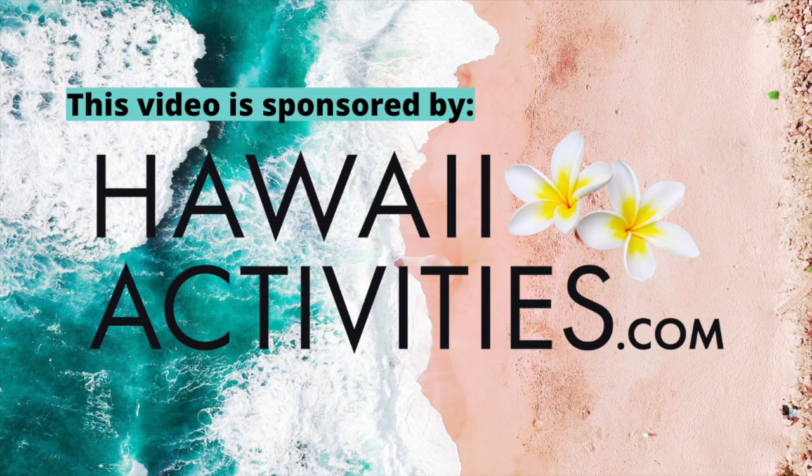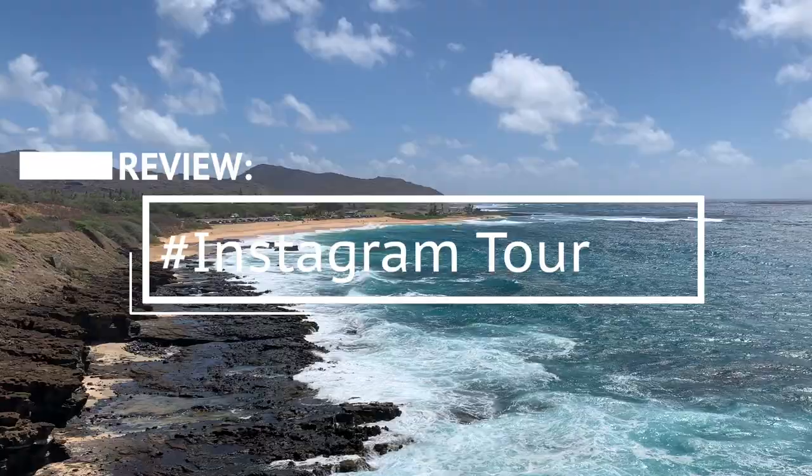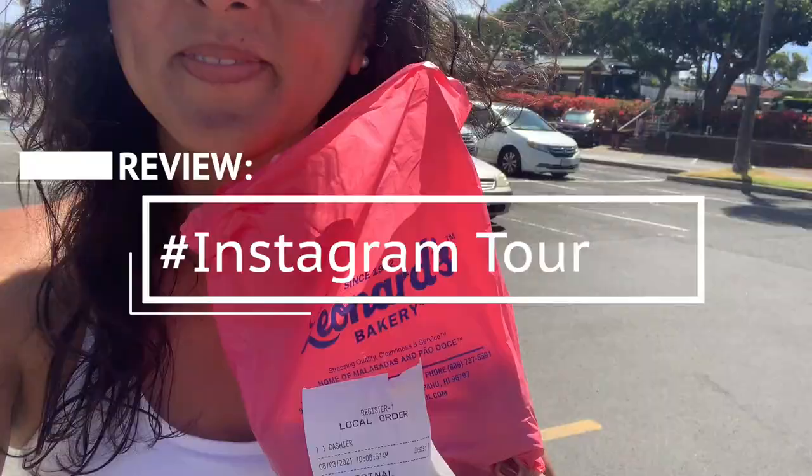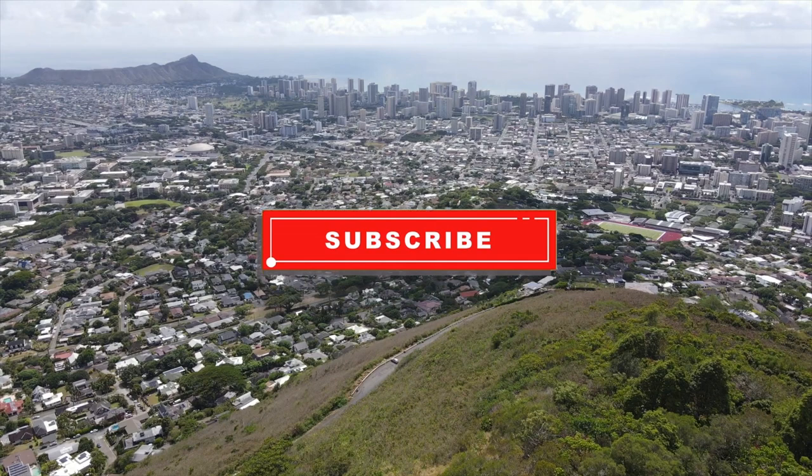Mahalo to hawaiiactivities.com for sponsoring this video. For more Hawaii videos, make sure you're subscribed and click that notification bell so you're alerted every time we post a new video. Aloha, I'm Maryam and this is Yes to Hawaii. We make Hawaii videos to take the guesswork out of planning your trip.